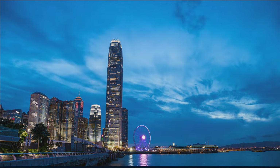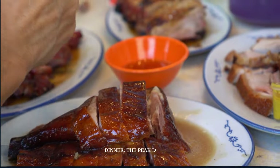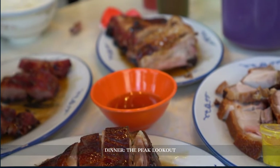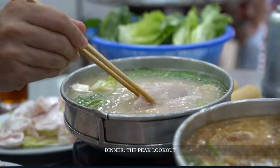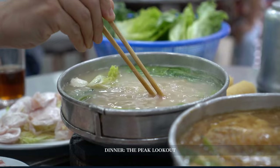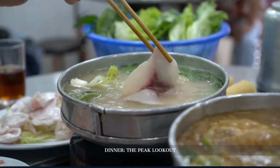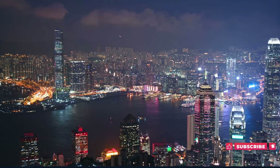As daylight fades, we find ourselves drawn to dinner at the Peak Lookout. This heritage spot isn't just about great food. Housed in a building over a century old, it exudes colonial elegance. With an extensive menu offering both Asian and international delicacies, dine with a view that's simply unmatched anywhere.